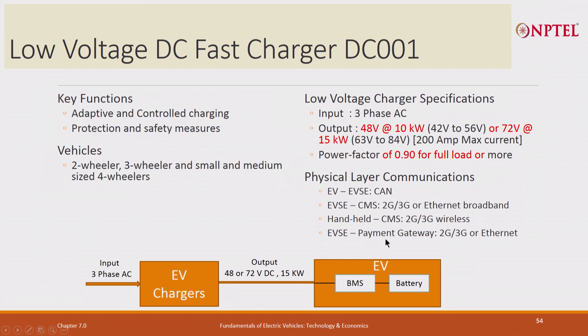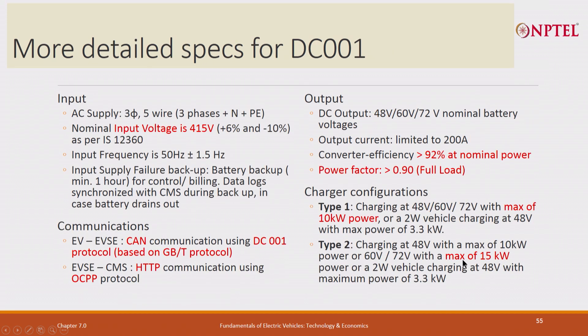It has handheld communication and a payment gateway — all these are built into the DC 001 charger. Input is 3-phase AC at 415 V. Communication EV to EVSE uses CAN communication using DC 001 protocol, which is a variation of the Chinese GB/T protocol. EVSE to CMS is always OCPP. Output is 48 V, 62 V, or 72 V up to 200 amperes, greater than 92 percent efficiency, and power factor 0.90.